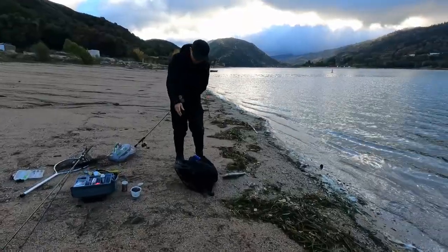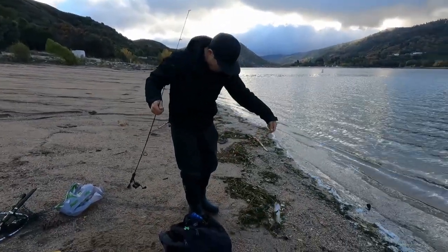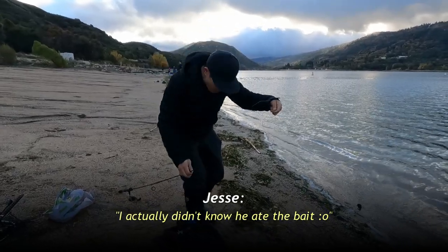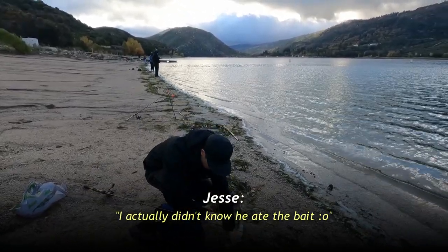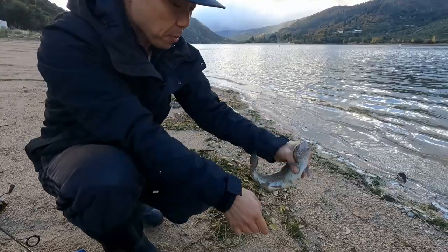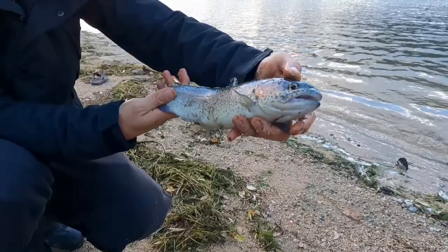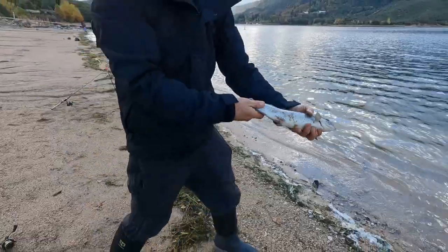All right, first fish of the day. A nice trout for Jesse. He didn't even say anything and he actually ate the fish. Probably happened super quick. I was just looking over and suddenly there's a fish. I heard some flopping. How big do you think he is? I think it's about a pound. Very nice. Look at that. Beautiful stock rainbow trout. Let's freaking go.